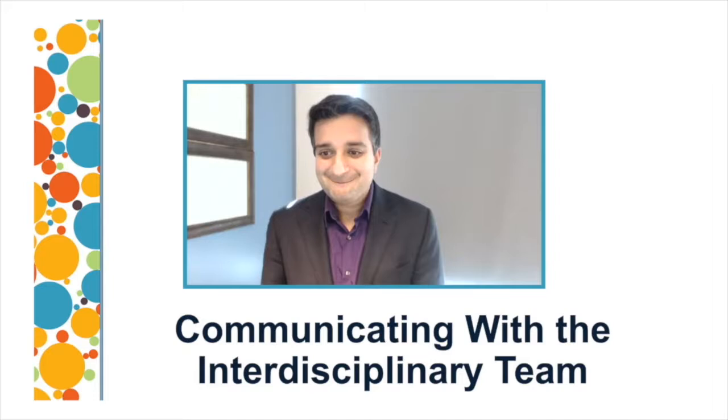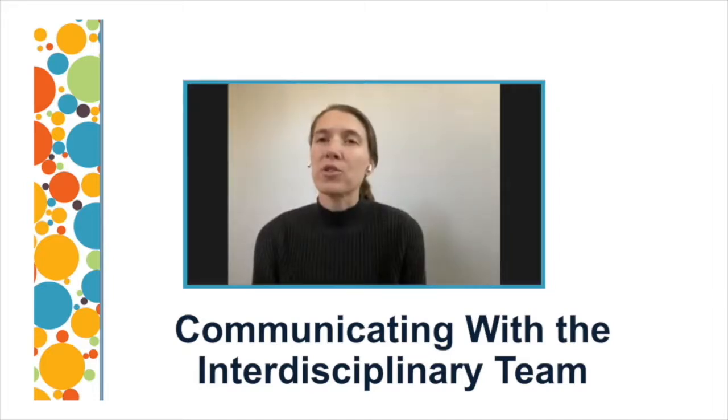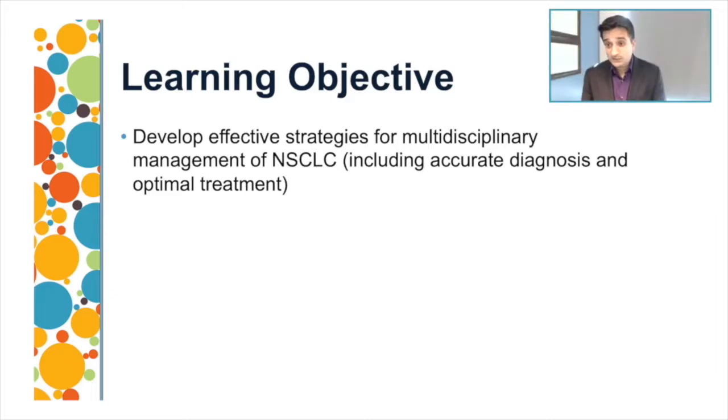And Casey Bammel. Hi, I'm Casey Bammel. I'm a nurse practitioner at the University of California, San Diego. We'll be discussing multiple cases today with the learning objective of developing effective strategies for multidisciplinary management of non-small cell lung cancer. For the first case, I'd like to invite Dr. Wahidi and Dr. Ost to discuss the case of Margaret.